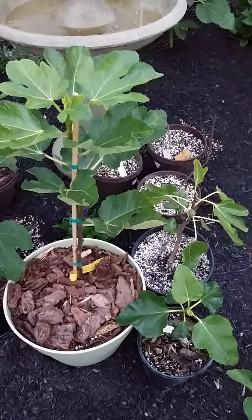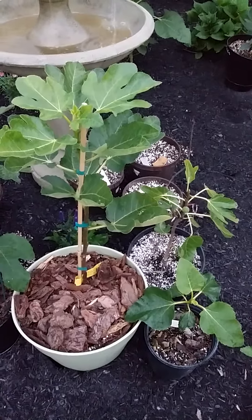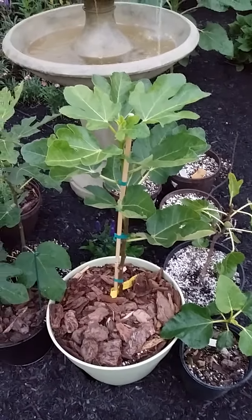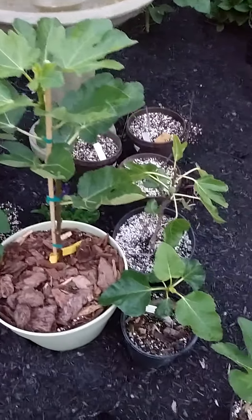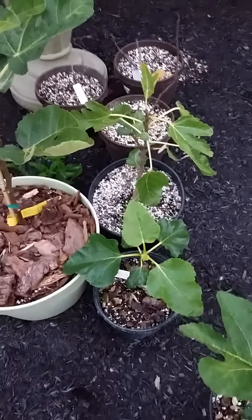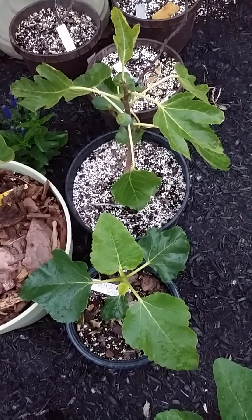I wanted to provide a quick update on the Just Fruits and Exotics Black Madera replacement tree that I received. You can see here I have the Just Fruits and Exotics Black Madera, and next to it I have two of my Black Maderas from UC Davis. Believe it or not, both of these young trees are actually two years old.